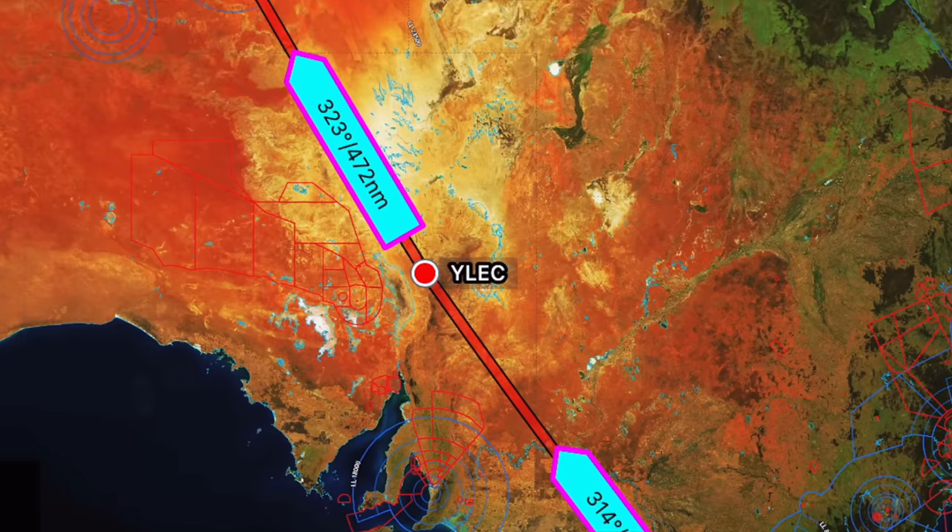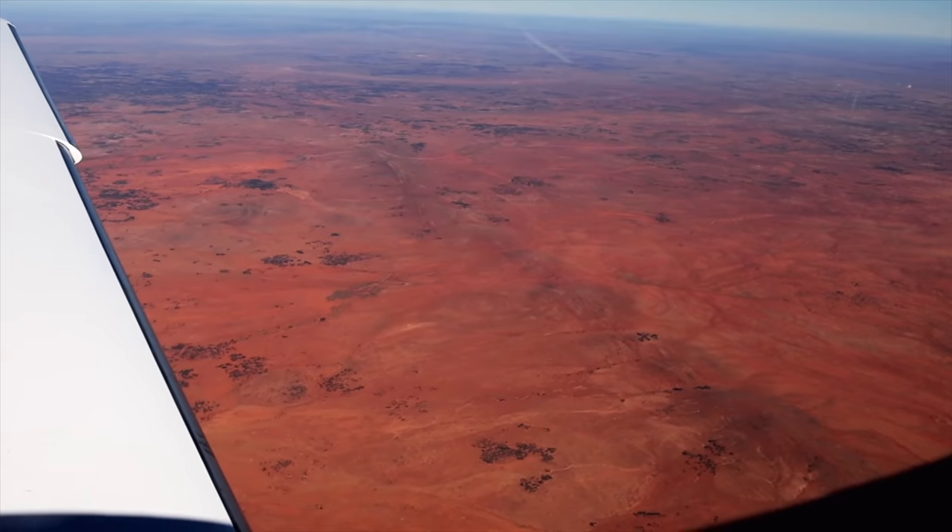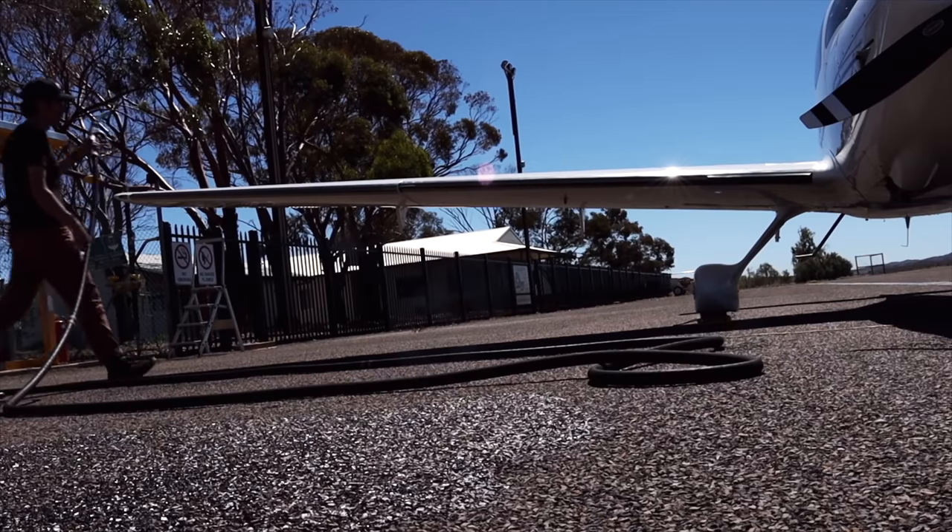I'm flying to Alice Springs today. It's over a thousand miles of travel and it's probably going to take me around seven hours all up to get there from Melbourne. I'm going to share the whole experience of the trip with you here in this video.